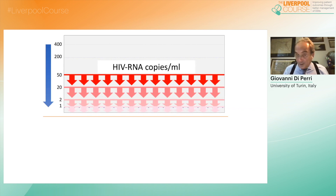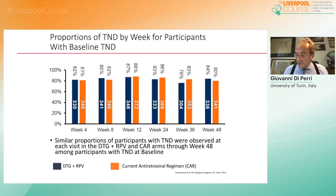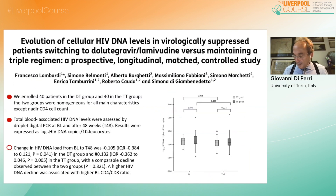Although less standardized, we have started also to look at the size of the viral reservoirs in terms of proviral DNA. Looking at the target-not-detected endpoint, which should correspond to less than a single copy per milliliter, there are no doubts that the performance of both dolutegravir-rilpivirine in the SWORD studies and dolutegravir-3TC in the Gemini studies is not different when compared to the triple regimen used as comparator. The same seems to also apply to the size of the viral reservoir, with no difference between dual and triple regimens in terms of viral DNA.